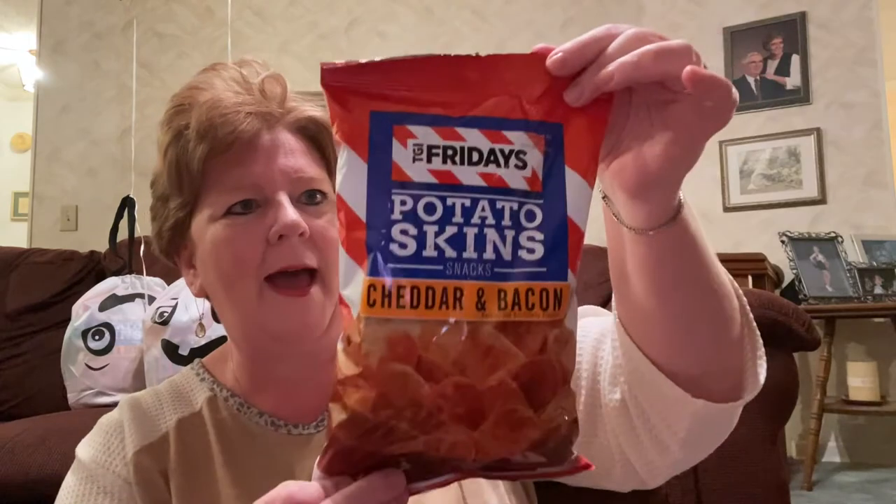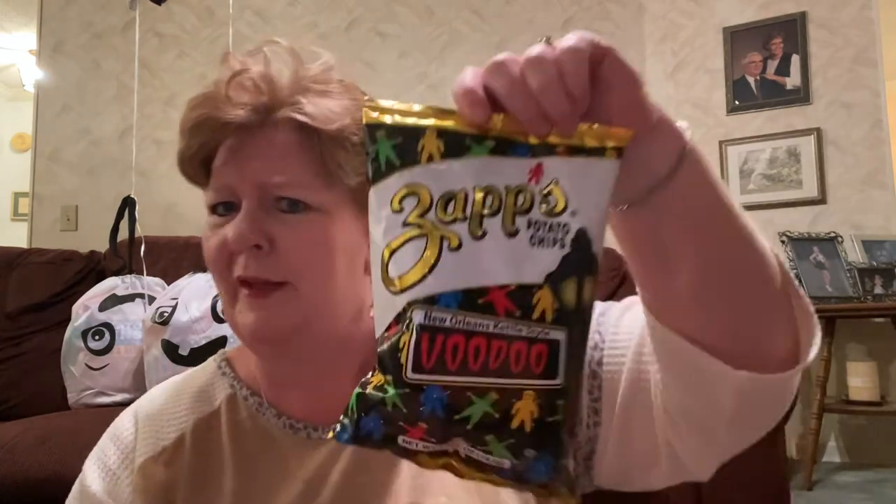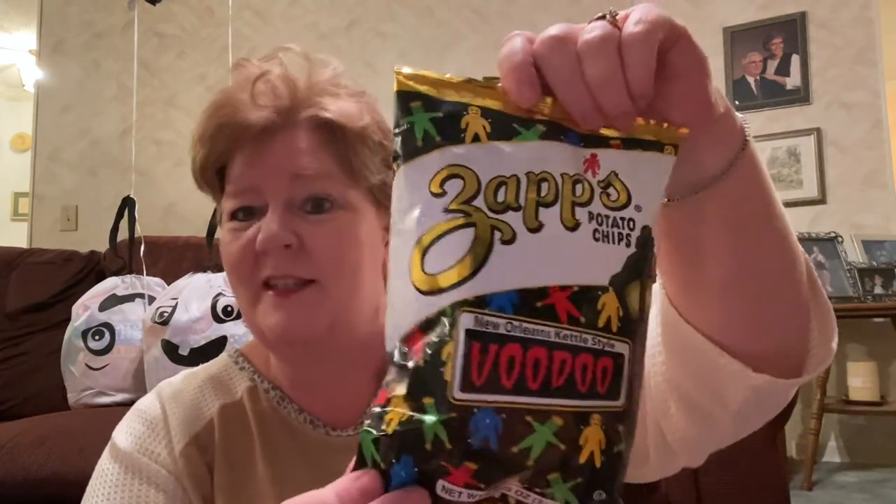For the boo bag contents — have you had these before? This is a hefty bag of TGI Friday's potato skins, cheddar and bacon flavor. It's a nice size bag and fills up your boo bag quickly with a brand-name treat. Then there's Zapp's potato chips, New Orleans kettle-style Voodoo flavor — I thought that went perfectly with the Halloween theme. A dollar bag, not bad. I also threw in gum — they have full-size packs for a dollar, which is about $1.69 at my grocery store.